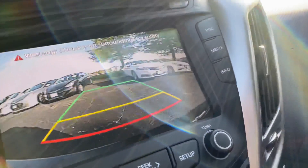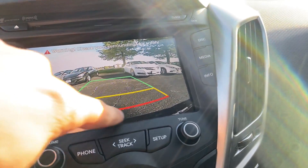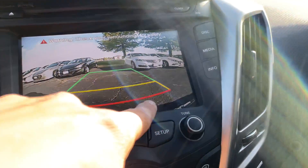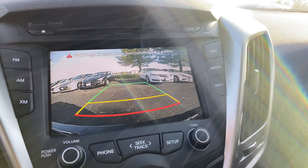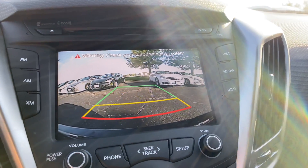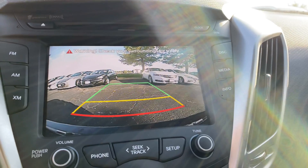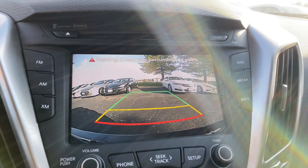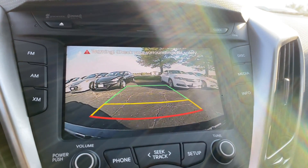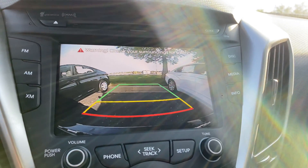Let's take a peek at the backup camera. You can see we've got a full clear view of the bumper with some different guidance lines — the red line being about one and a half feet for your stop, three feet, five feet. It does not have projected pathing, so this is a static display. The vertical lines on the sides represent the true width of the Veloster, so as long as nothing is touching those two green lines on the sides as you're going back, nothing will impact with the vehicle.